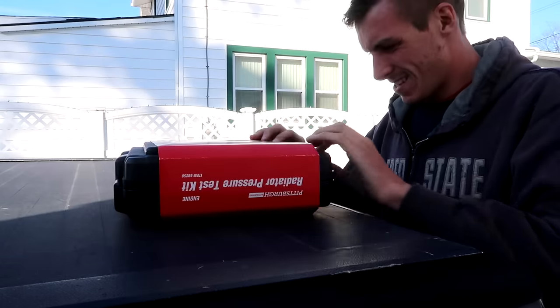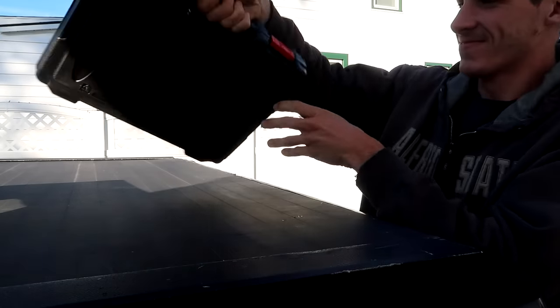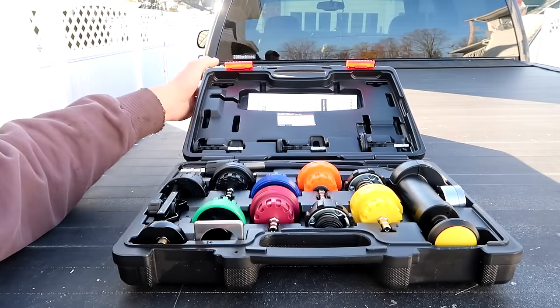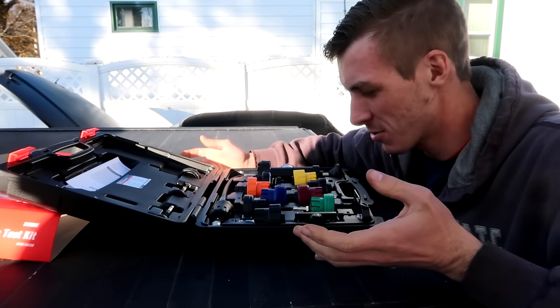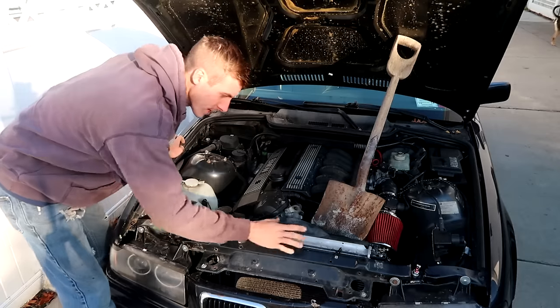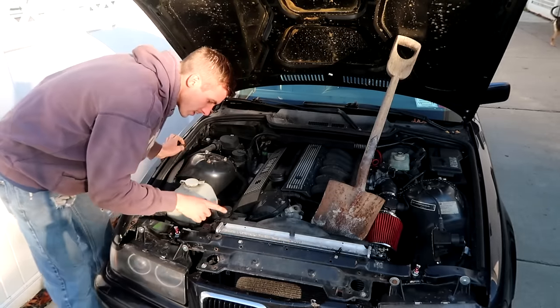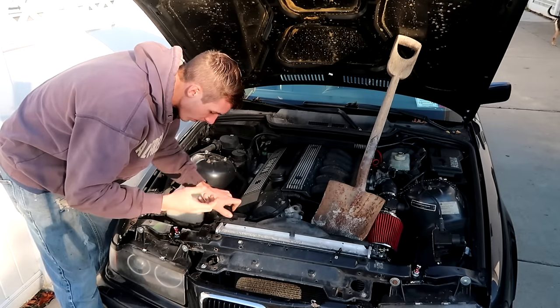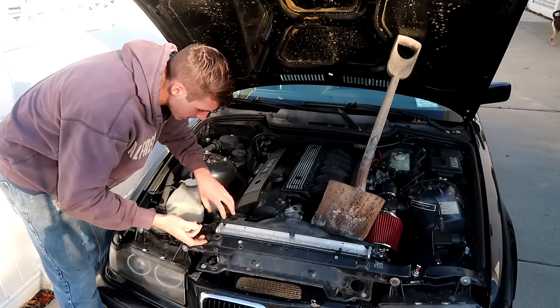Here's my new pressure tester. Usually on vehicles you have a radiator cap on the actual radiator, but for some reason I only have this cap and it's on the reservoir. That's what the other store had a problem with — theirs didn't work with this kind of system.